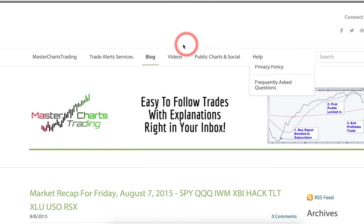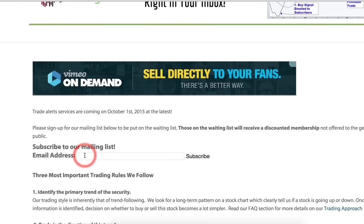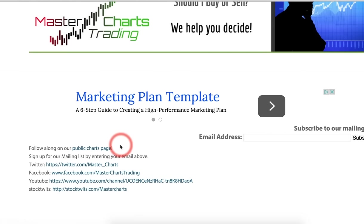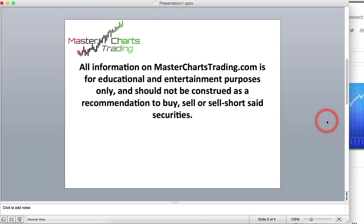Please go to MasterChartsTrading.com. We have trade alert services that I'm hoping to launch within the next two months, targeting October 1st. Please sign up for our mailing list and you'll get a discounted membership offer once we're live. We also have a blog, video section, and public charts page where I post the charts you see in this video. You can also find us on Twitter, Facebook, YouTube, and StockTwits. That's it for this week's recap — thanks for watching and have another great trading week!